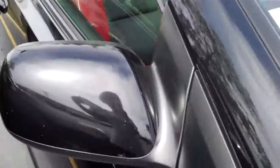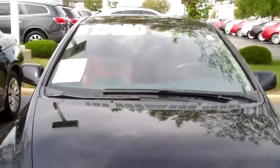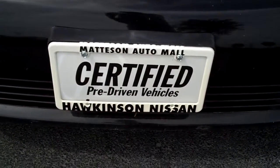Give me a call at 708-720-8918. Let me know if you need any other information on the vehicle. Again, that's 708-720-8918. Thank you!